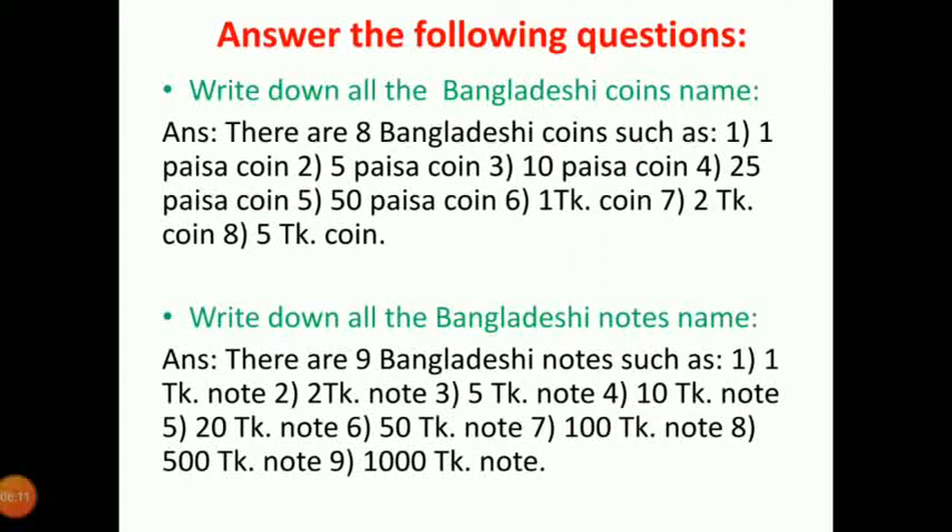Then the following questions: Write down all the Bangladeshi coins name. You already know the coins name. There are 8 Bangladeshi coins: 1 paisha coin, 5 paisha coin, 10 paisha coin, 25 paisha coin, 50 paisha coin, 1 taka coin, 2 taka coin, and last one is 5 taka coin.